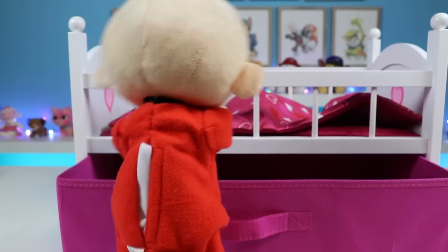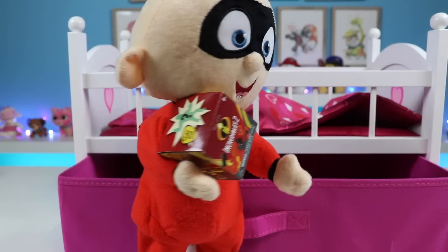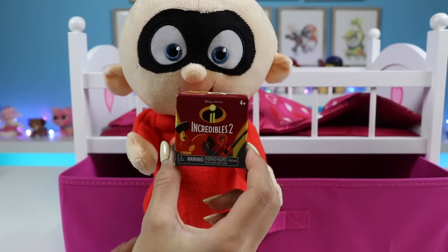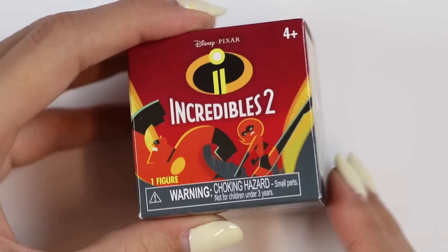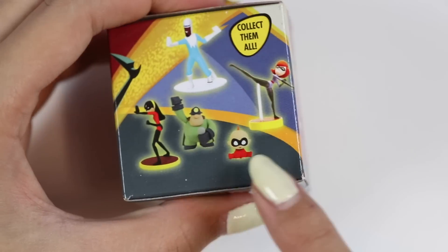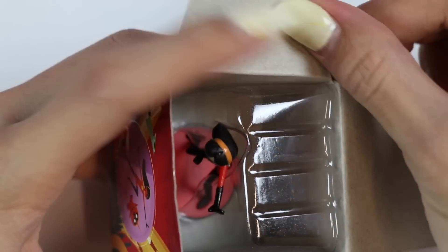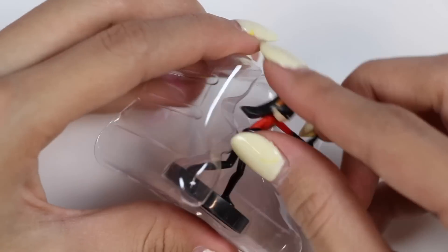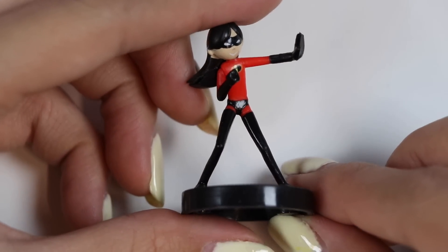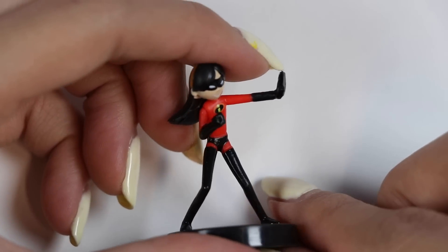There Jack Jack goes again! He brought us another toy — okay, I'll help you open this! So we got Dash already, maybe this time we'll get Jack Jack! Nope, it's Violet! Violet is the oldest child, and at first she's a bit shy and reserved, but then with the help of her family, she gains the confidence to be a superhero! She has force field powers and can create shields of energy! She can even protect herself with a force field and run around in them like a hamster ball!